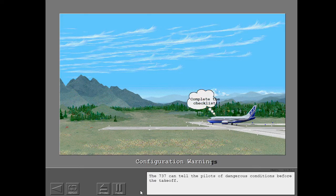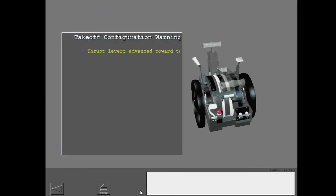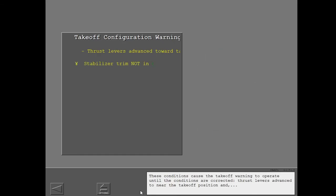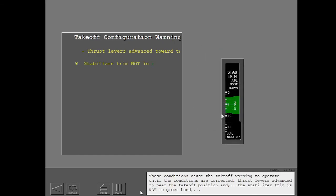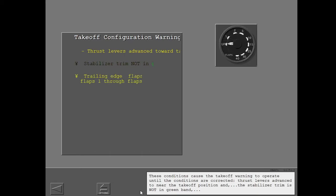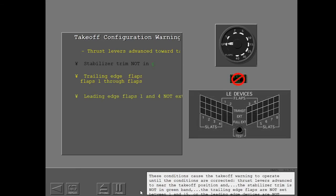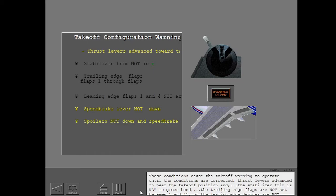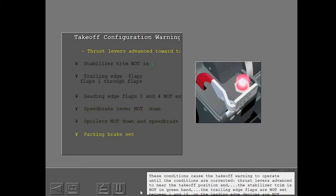The 737 can tell the pilots of dangerous conditions before takeoff. These conditions cause the takeoff warning to operate until the conditions are corrected: thrust levers advanced to near the takeoff position and the stabilizer trim is not in the green band; the trailing edge flaps are not set between 1 and 15 or the leading edge devices are not configured for takeoff; the speed brake lever is not down or the spoilers are not down with the speed brake lever down; and the parking brake is set.